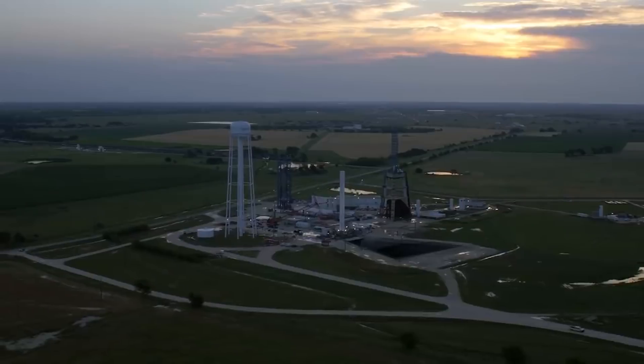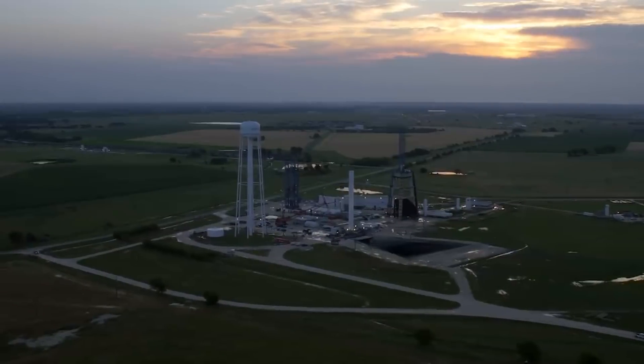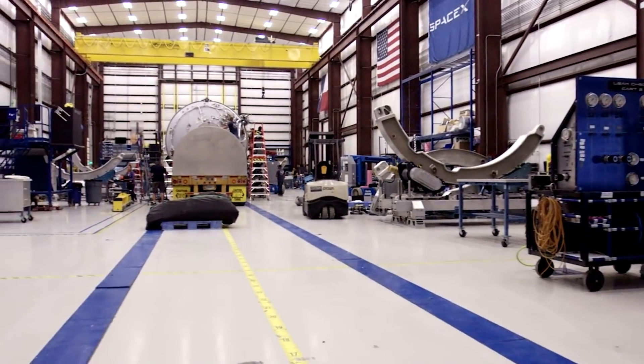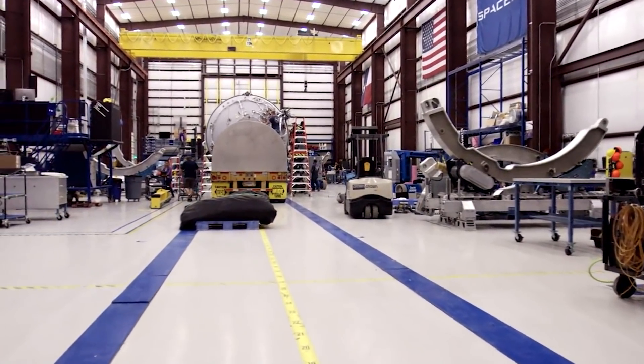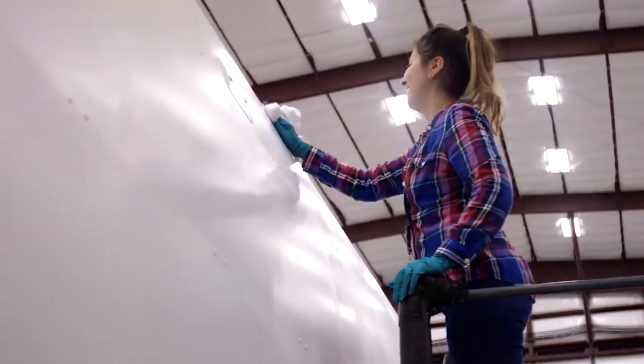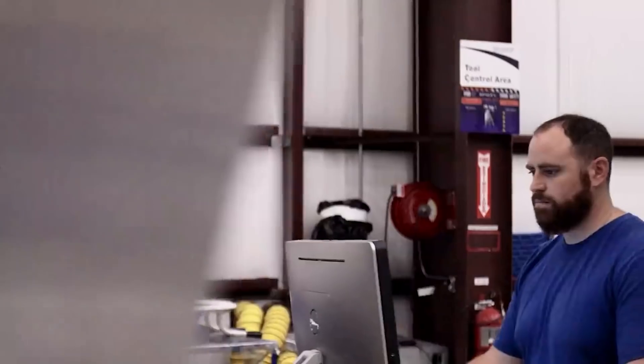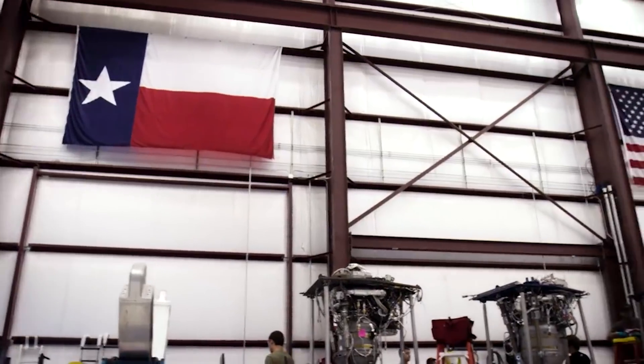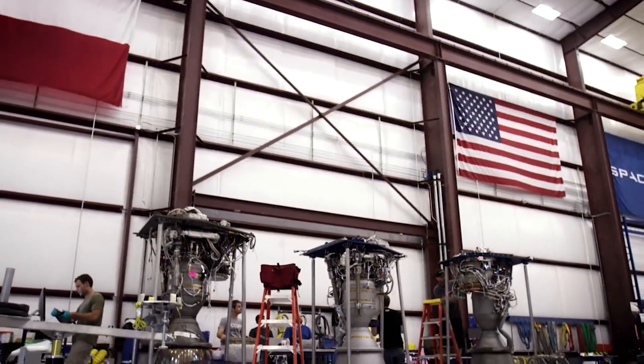SpaceX impressively develops and manufactures these rockets in-house, which gives the company immense flexibility to quickly test, fail, tweak, and repeat. This is the lean startup mantra applied to rocket engineering. Who would have imagined we'd apply agile development to rockets? Supply chain awesomeness aside, the Raptor engines have a huge responsibility.